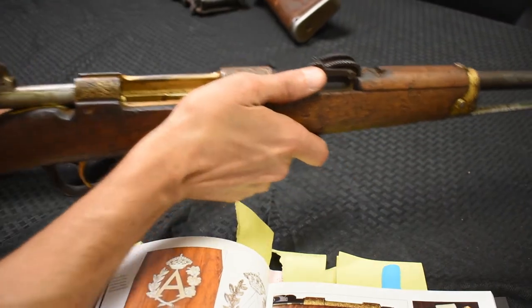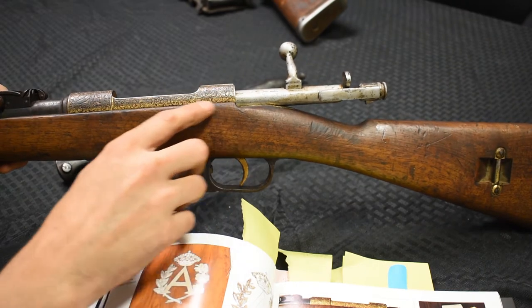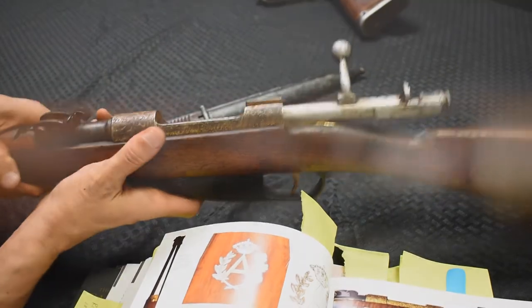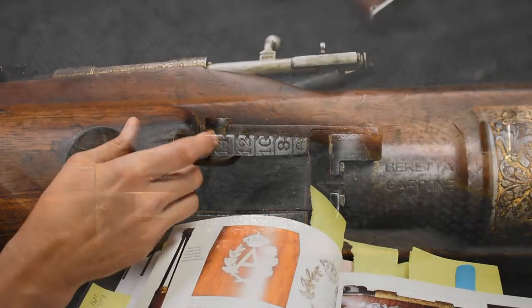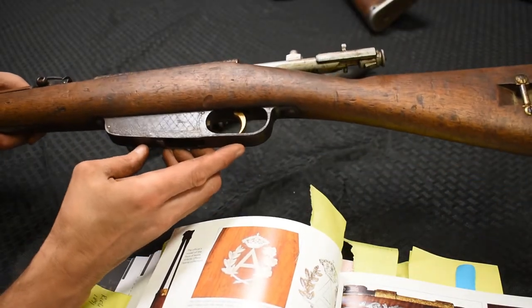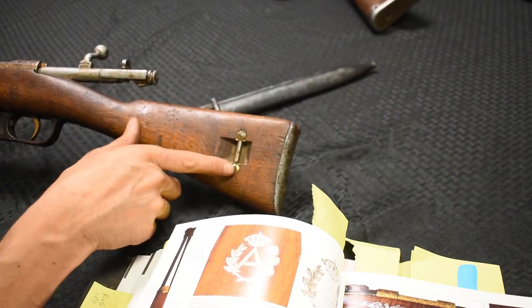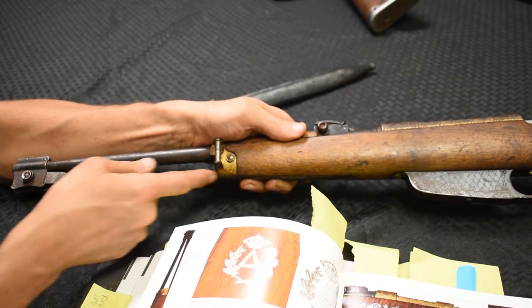The bright engraved area on the top of the receiver you can see here, and if we turn it around the other direction, you'll see it goes along the length of the receiver as well. Some of that gold is still there; some of it is just hand engraving. We've got an interesting little sight, the gold-plated trigger, and there's engraving on the side of the magwell.